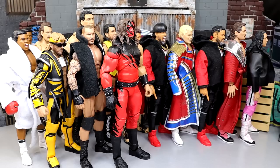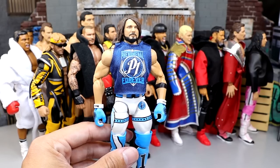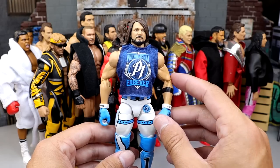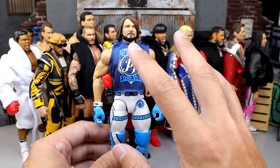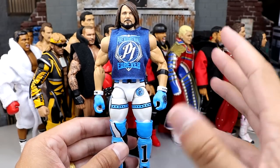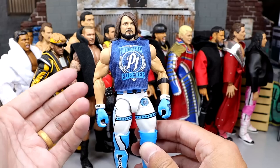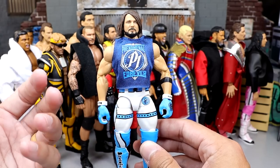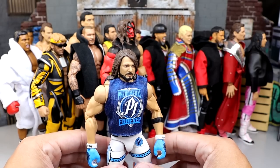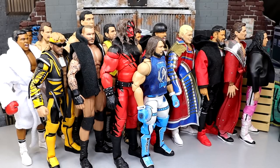Coming in at number two is the phenomenal AJ Styles. I love this figure, though it could be better — and I think that's what keeps him out of the number one spot. The torso choice is solid, but proportionately his legs and arms are a little bit too long, or at least the torso makes him look too big. The head sculpts are perfect, the cloth goods are great, and the attire is freaking amazing. Love the entrance vest with the hood. I really wish they got the right skin tone, and chest and stomach hair would have been nice, but it is still a phenomenal Ultimate Edition.